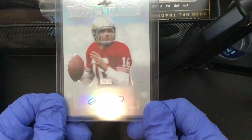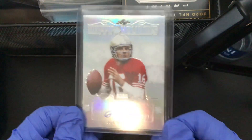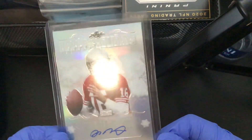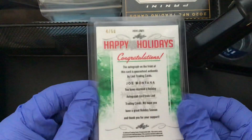Number three, we got a Joe Montana Happy Holidays card. It is four out of fifty — so 4/50 on there. Pretty cool.